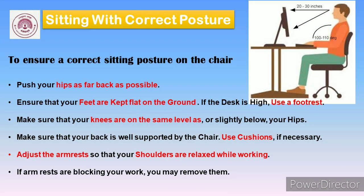Let's see the correct sitting posture. To ensure a correct sitting posture on the chair, first of all push your hips as far back as possible. Ensure that your feet are kept flat on the ground. If the desk is high, use a foot rest. Make sure that your knees are on the same level as, or slightly below, your hips. Make sure that your back is well supported by the chair. Use cushions if necessary. Adjust the armrests so that your shoulders are relaxed while working. If armrests are blocking your work, you may remove them.